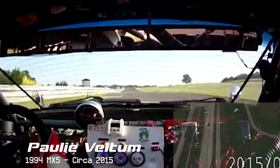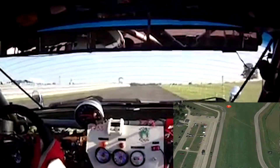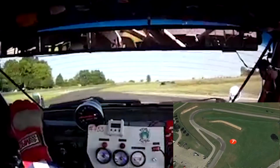Down the front straightaway with the tower and pits just off to the driver's left, a slight incline towards turn one and in the braking zone, just at the crest of the hill, makes drivers feel a bit uneasy, but it's a faster turn one than you'd think.